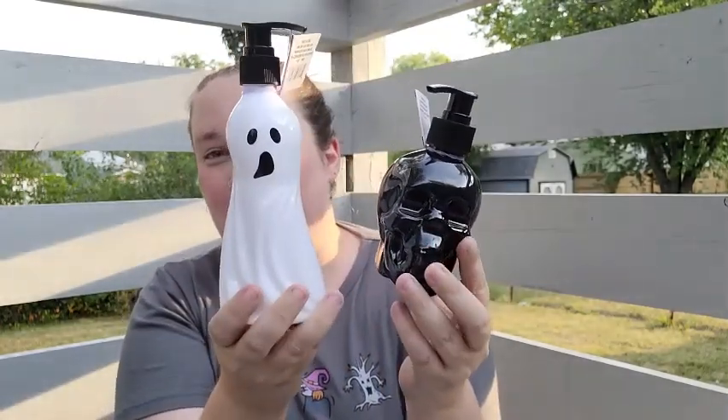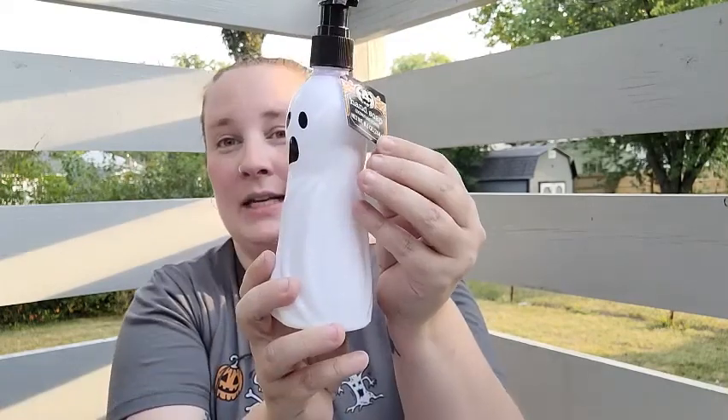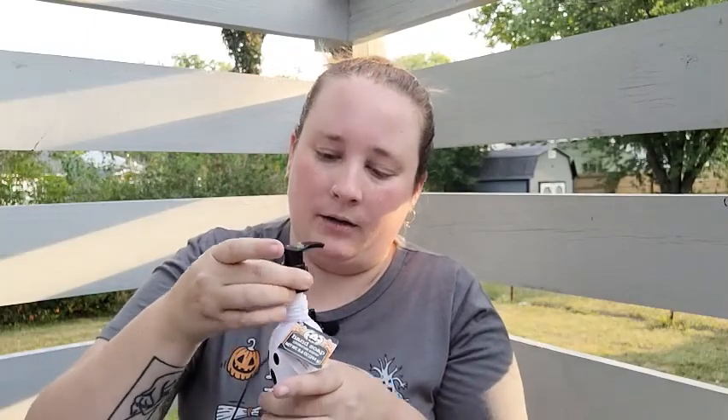I finally found the Halloween soap dispensers that everybody's been talking about — there's a cute little ghost and then a black skull. I absolutely love these. They have a scent — one is coconut lime and one is pomegranate vanilla. Oh my gosh, they smell amazing! Guys, pick these up — they smell delicious, holy cow, get these!